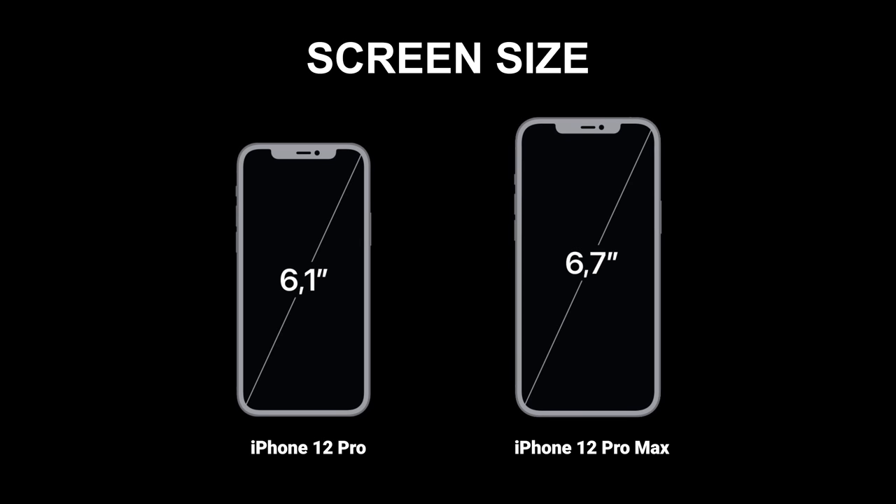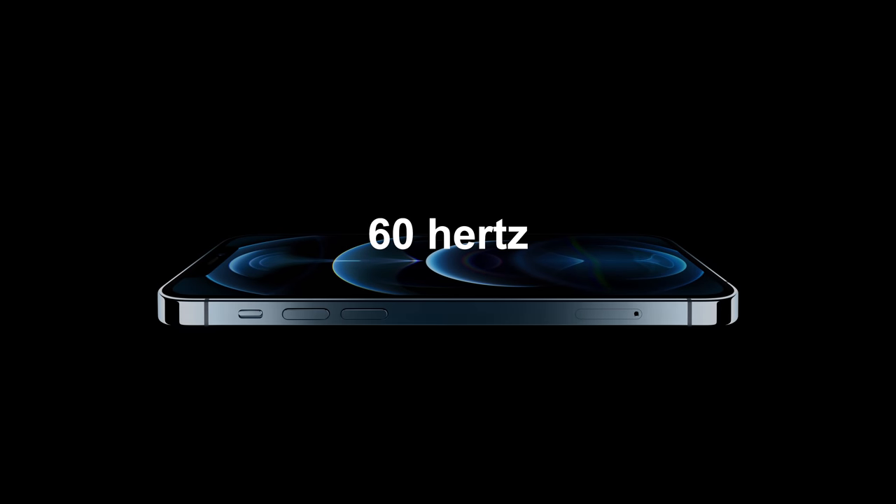When it comes to screen size, the 12 Pro Max measures 6.7 inches compared with the iPhone 12 and iPhone 12 Pro at 6.1 inches. The screen refresh rate is only 60Hz, and that's too bad when other smartphones are reaching rates of 90 or 120Hz.